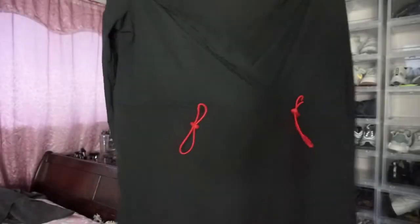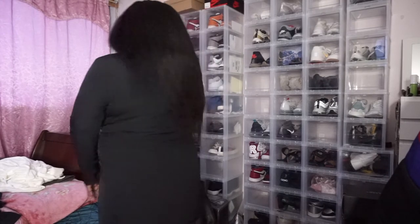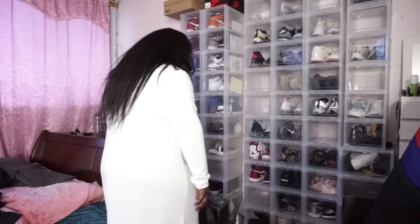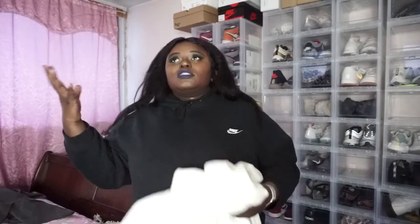I got a blazer dress from ASOS. I tried it on and I definitely have to wear something under it even though the model didn't — I have a heavy chest and I can't do that. This dress is from Collusion — it's a sweater dress and oh my god, the neck on this, I'm obsessed. I was looking for a dress that fell properly, fell a little loose but still gave me shape. I stayed true to size so it's a loose fit but it still hugs the right way.